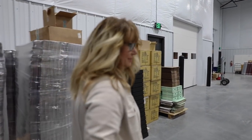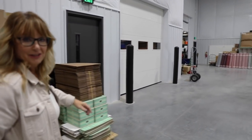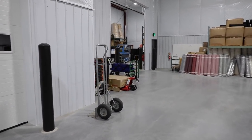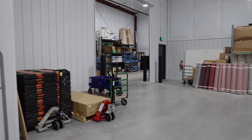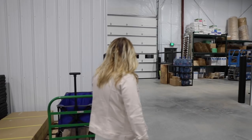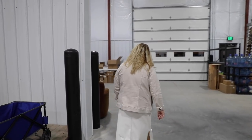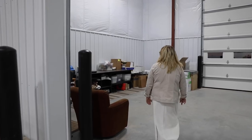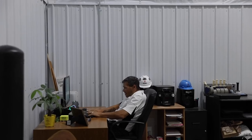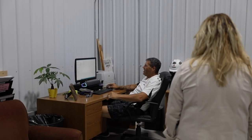We almost forgot Nick — he would have killed us. He's over here where our big garage door is, where all of our shipping comes in. Nick's taking a nap — he wants to go home. Hi everybody, I was just kidding.